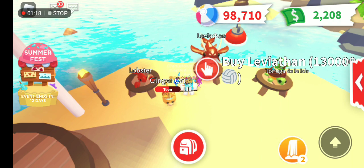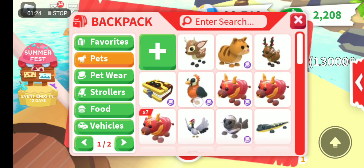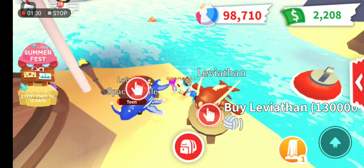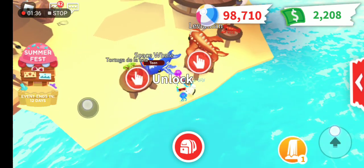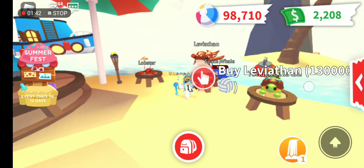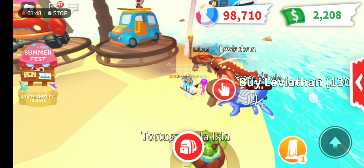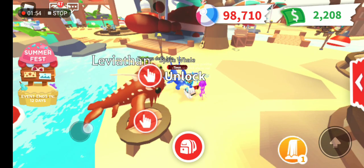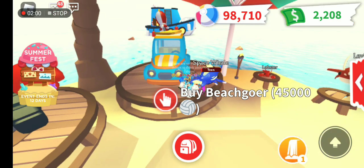When you compare the Leviathan with the Space Whale, there are so many Space Whales out there being traded for Leviathans. The Leviathan is much bigger than the Space Whale. Although the Space Whale has an antenna, the Leviathan has horns going up like a cow. The Leviathan has strong ivory-like horns that are upside down.